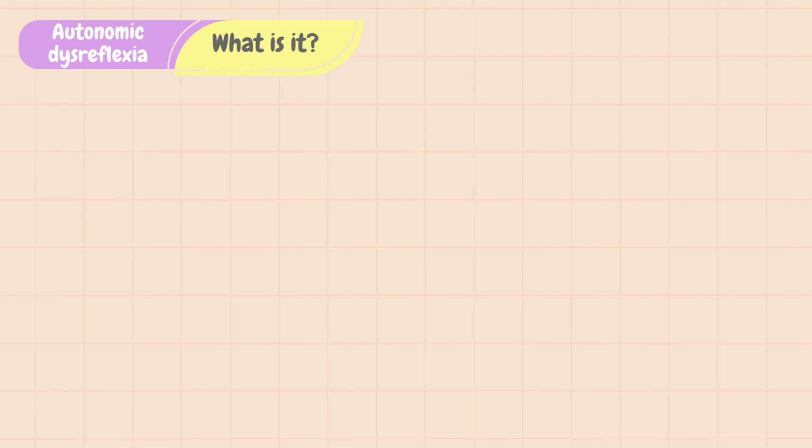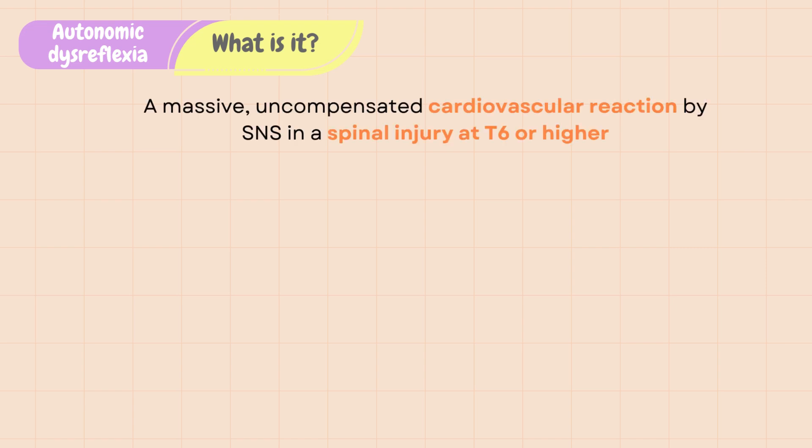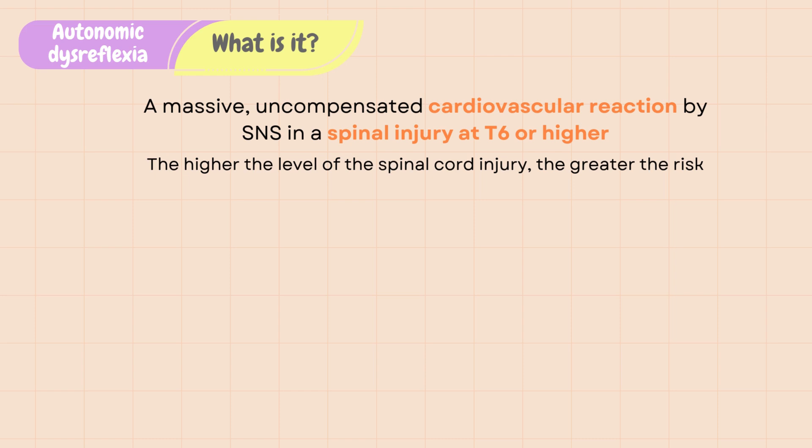Autonomic dysreflexia, also known as autonomic hyperreflexia, is a massive, uncompensated cardiovascular reaction by the sympathetic nervous system in patients with a spinal injury at T6 or higher. The higher the level of the spinal cord injury, the greater the risk. Not all patients with spinal injury at T6 or higher will have autonomic dysreflexia, but those who develop it will have it occur for the first time within a year after their injury, when reflexes have recovered.